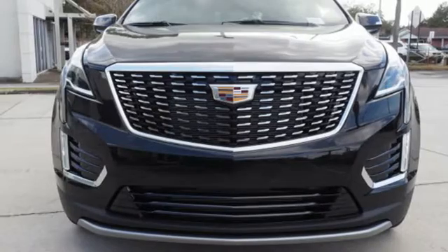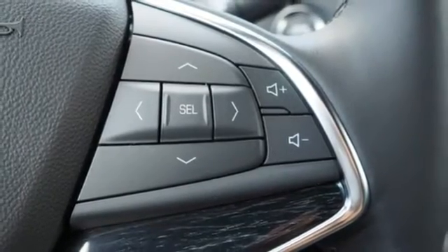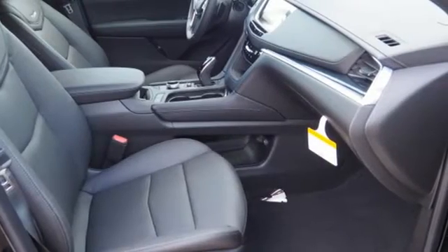External memory control, doors and push-button start proximity key, dual zone climate control, front and rear parking sensors, and V6 engine.